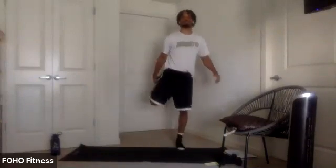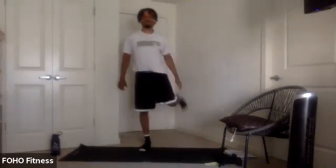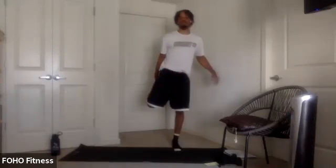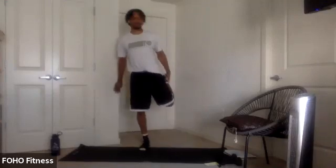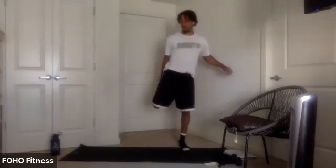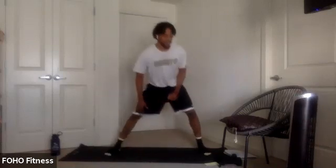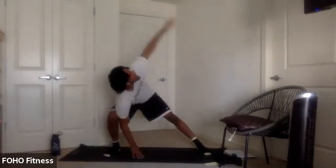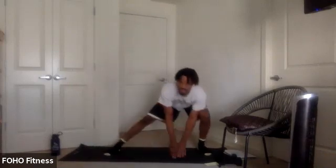Knees, one more time on each side. Once you finish that last one on each side, we're going to reverse it — heels to glute, a little quad stretch and switch. We're pushing up there. Last one each side.